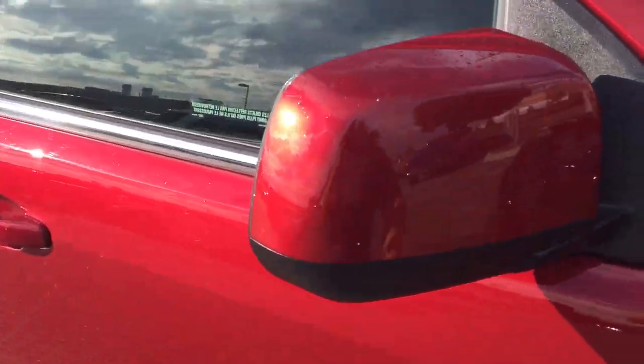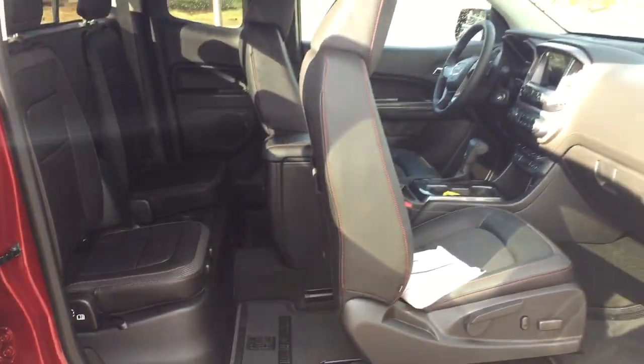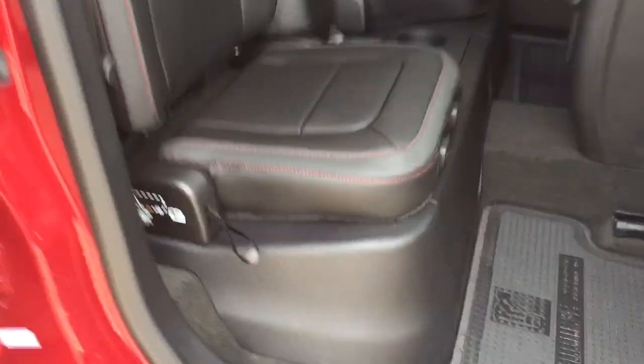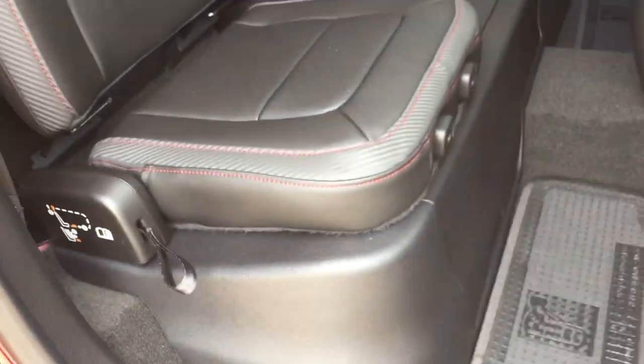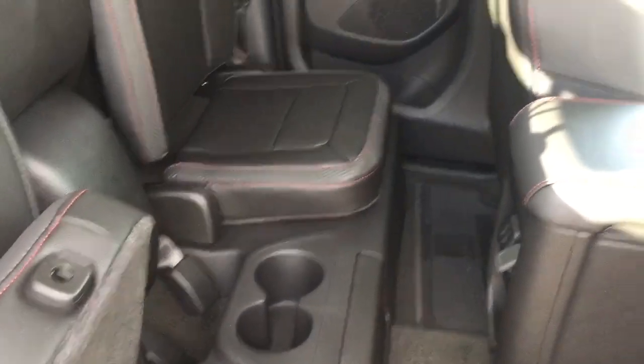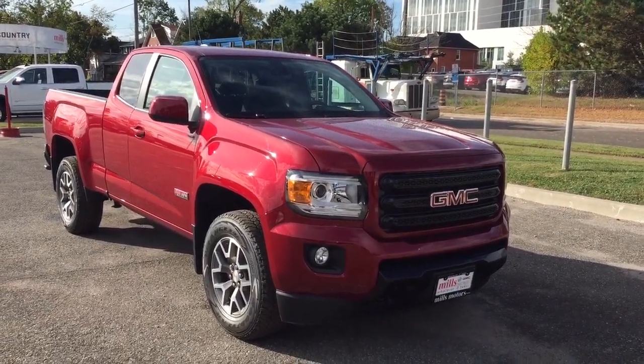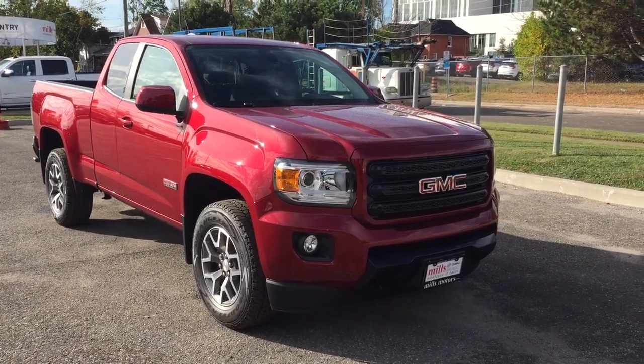Let's take a look into the extended cab. You have body-colored mirror caps and door handles. To get into the extended cab, reach in, grab the handle, pull it open, and you get a wide berth to access the rear seats. There are instructions for hooking up a child safety seat, and underneath, storage if you're not using it — with room for two more passengers. There's a sliding rear window, plus a pair of USB ports and a 12-volt outlet for rear passengers. That's a great look at the 2018 GMC Canyon All-Terrain in Red Quartz.